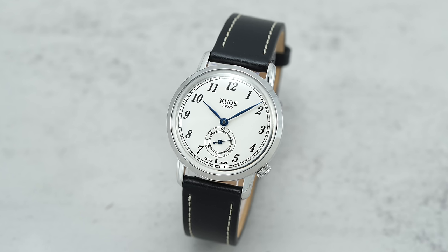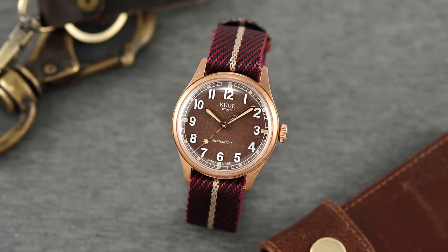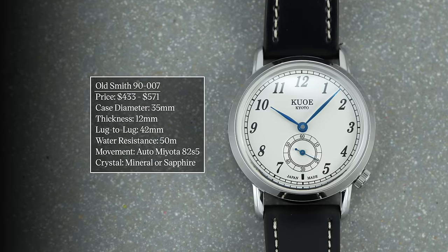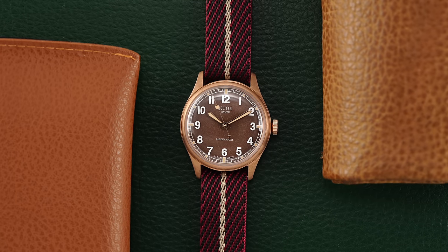The two watches we have here are the Small Seconds Old Smith 9007 and the traditional military-inspired Old Smith 9002 in bronze. Before we look at their differences, let's discuss the number one shared trait of their design. Given the genesis of this brand coming from vintage watches and that it is a Japanese company — a nation that generally has a strong preference for mid-20th century wearing dimensions — both of the Old Smiths follow a near-identical sizing of 35 millimeters in diameter, 12 millimeters in thickness, and a lug-to-lug of just 42 millimeters. It's remarkable how the theme of traditional sizing and style is admired when you travel the streets of Japan.